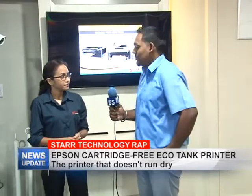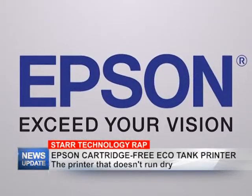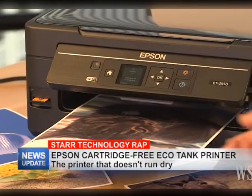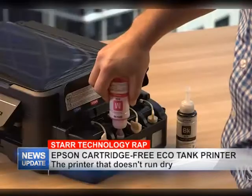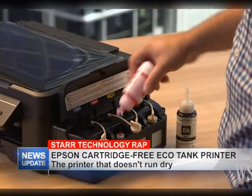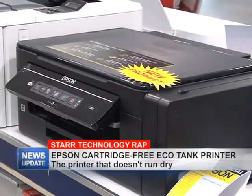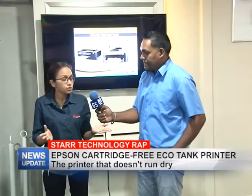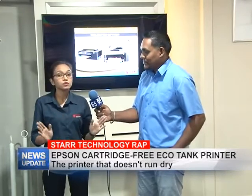I think it's both suited for home and office, because of course some people at home print a lot — school work, assignments, whatever your needs are. When you buy this printer, the ink is so reliable and affordable, and it's going to last you so long you won't be running back to the store to buy inks. It saves you the frustration of buying inks all the time.